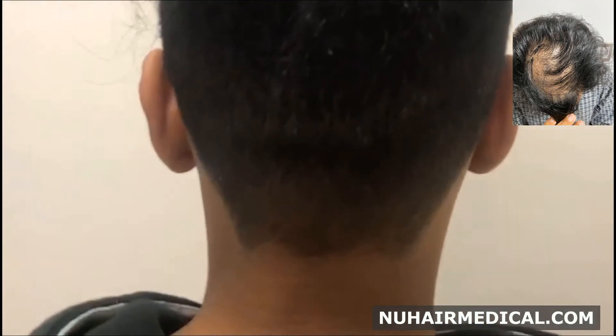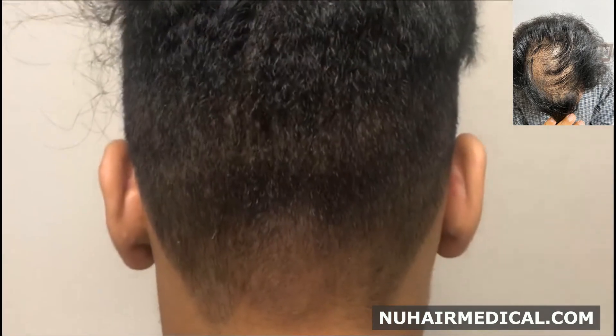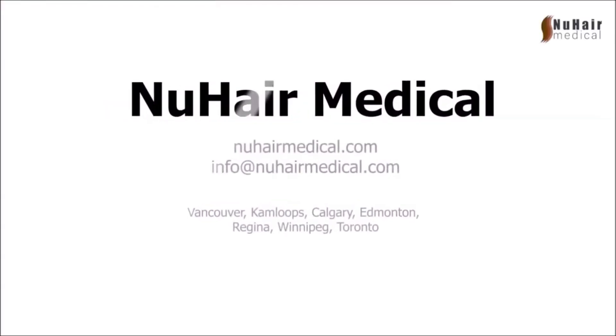With strip surgery, you would have significant scarring. Tilt your chin to chest — again, this is all the area where we took all of the grafts, 3,000 grafts, completely undetectable. Another amazing result here at New Hair Medical.